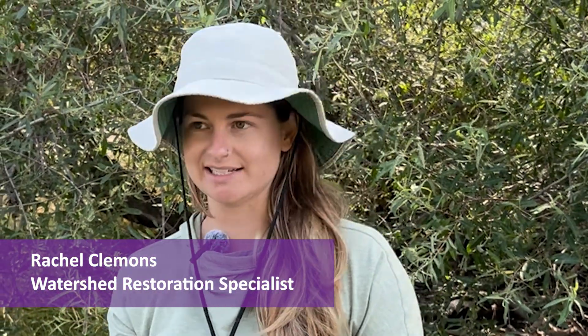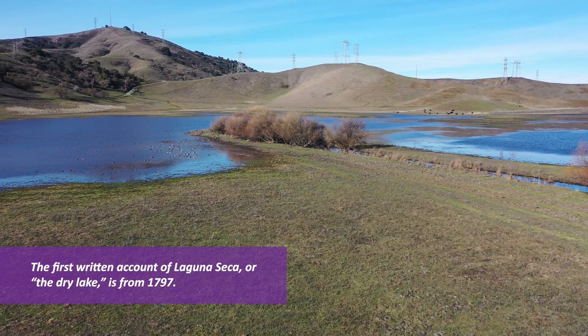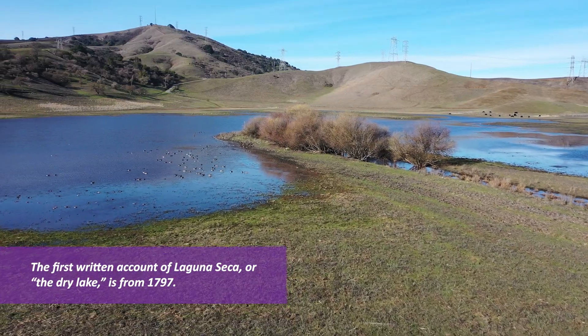Today we are building beaver dam analogs out here at Laguna Seca. Laguna Seca is a historic wetland. This property is owned by the Open Space Authority and it was purchased several years ago with the help of Post and the City of San Jose.